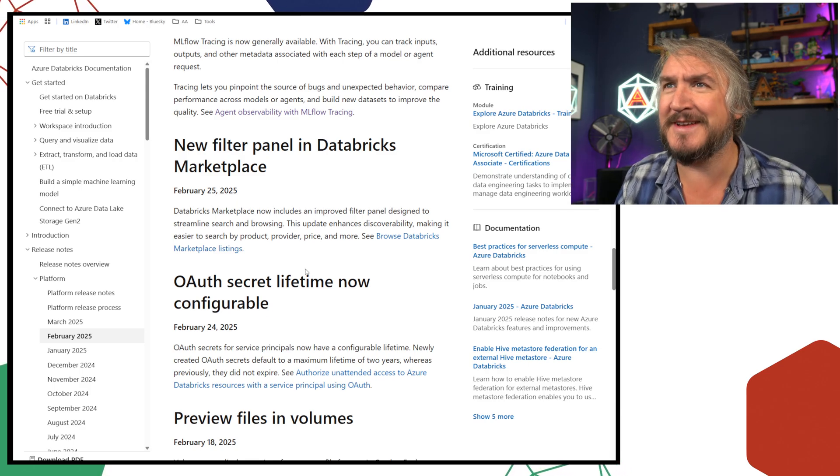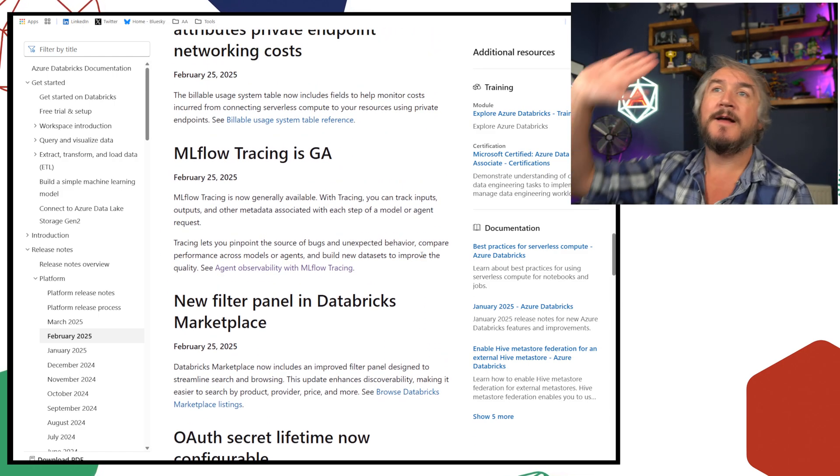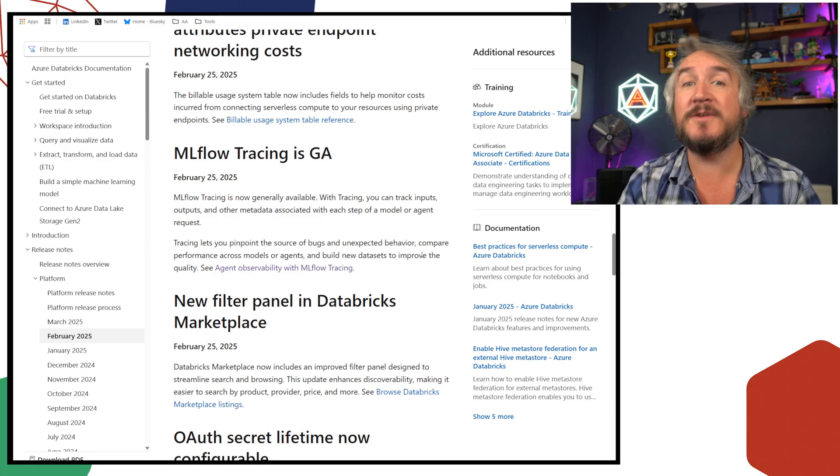The Databricks Marketplace now has a filter panel, so you can do a slightly better search and browse to find any kind of data you want — very cool.